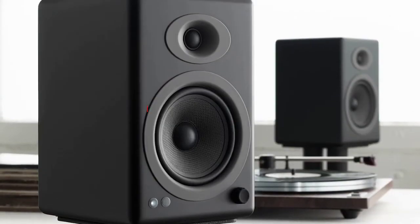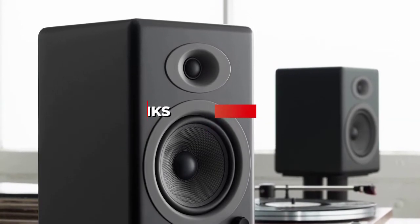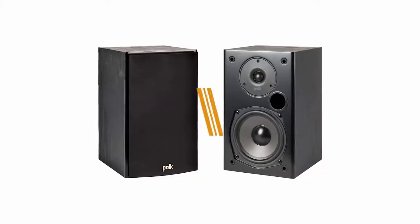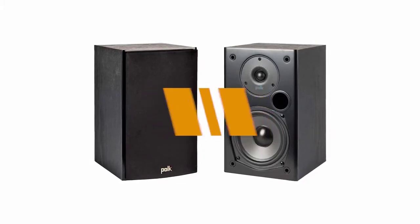Focusing on the products mentioned, be sure to check the links in the description below. Okay, so let's get started with the video. The fifth product on our list is the Polk Audio T15 100 watt — these are our best budget bookshelf speakers.